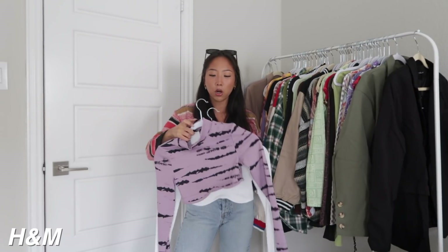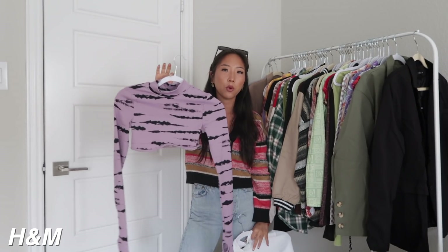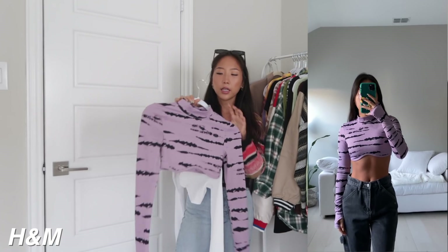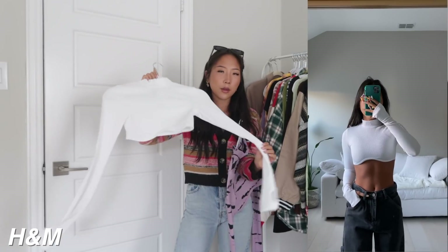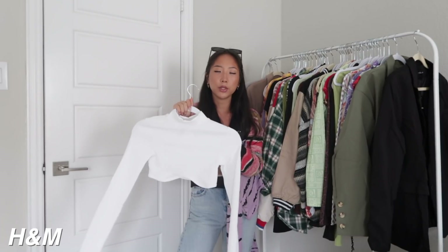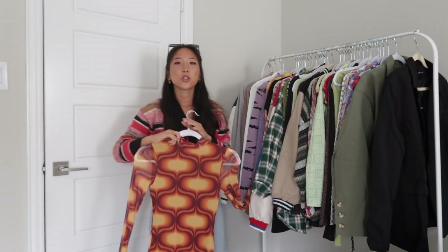The last two tops from H&M are the same thing just in different patterns. The first one is this purple one — I like the shape of the bottom, it's pretty flattering. It has a mock neck and a ribbed material, and I got a size extra small. The white one is also an extra small, same exact thing — ribbed material with that same detail at the bottom. They have some stretch but are true to size. They also have thumb holes, which I love.